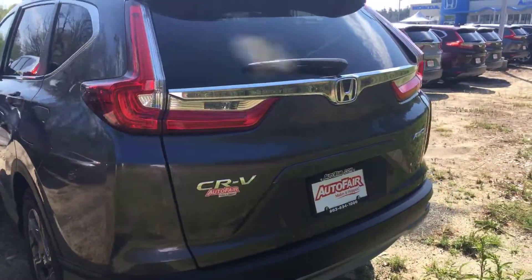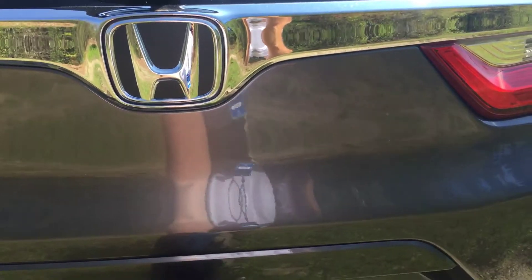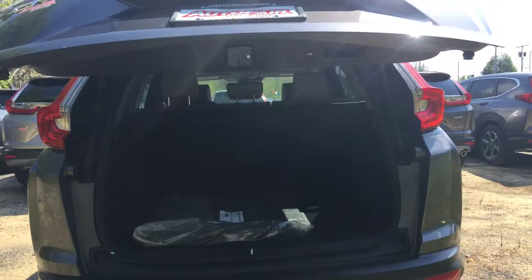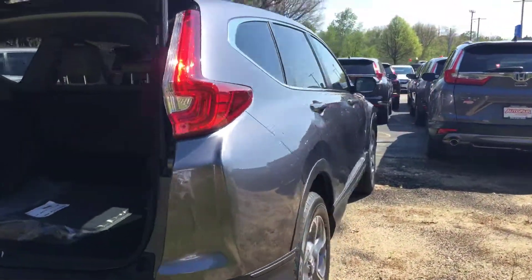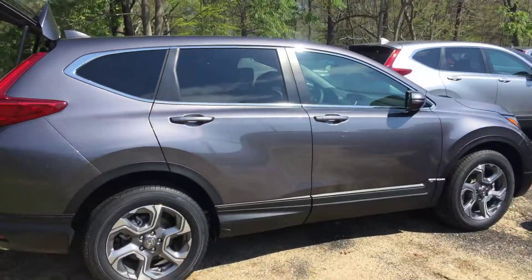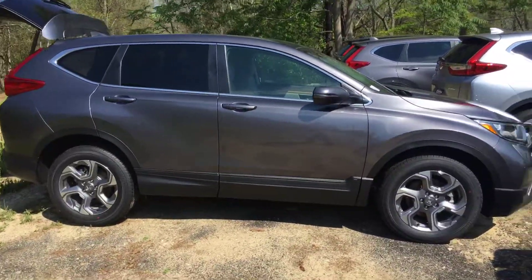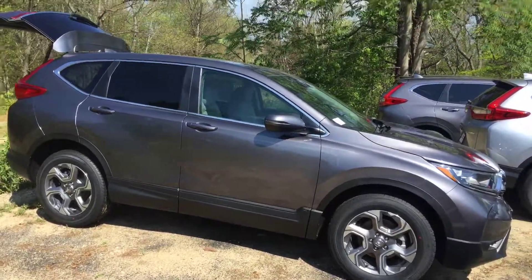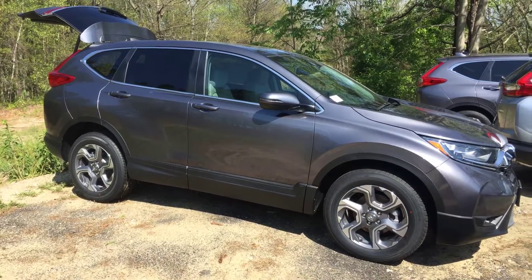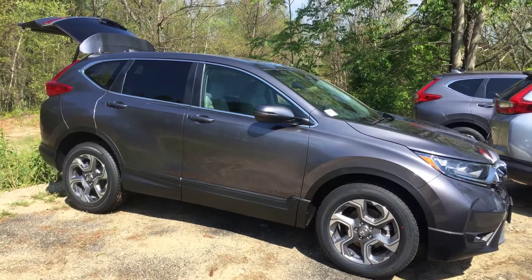Around back, the tailgate lights are LED, power liftgate. If you have any questions please give me a call, my phone number is 207-450-3934. If you'd like to move forward with this vehicle please come see me at AutoFair Honda, 200 Keller Street, Manchester, New Hampshire. We'll make it quick and easy, get you in and out of the dealership within an hour. Thank you, have a great day.